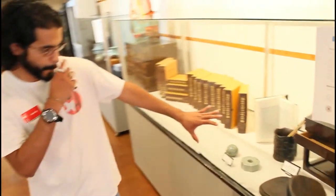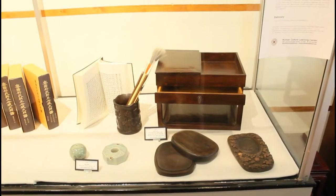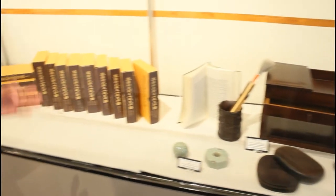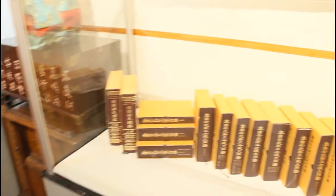Here you have an ink table called a young song. This is basically where you hold your brushes, your paper, your ink tablets, and everything. You'll find those in a lot of traditional houses and they'll still be used today. Then you have some of these encyclopedias.